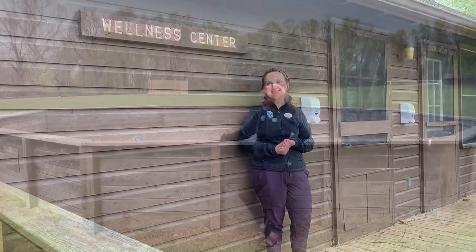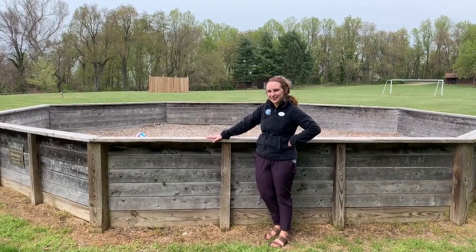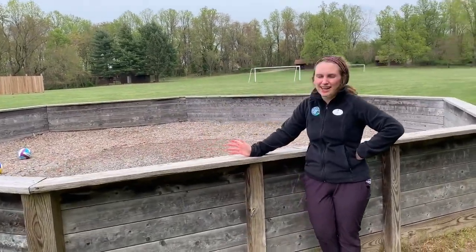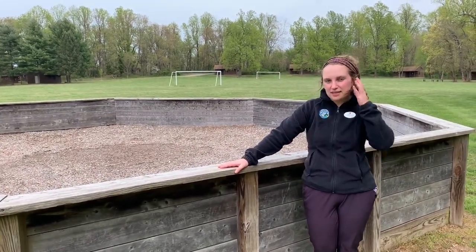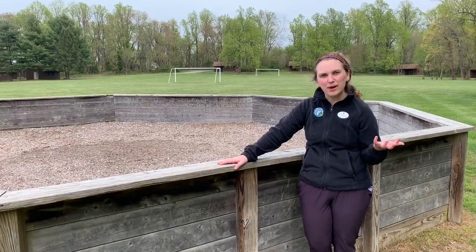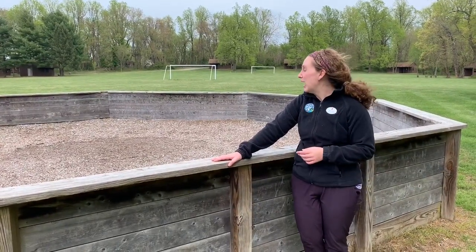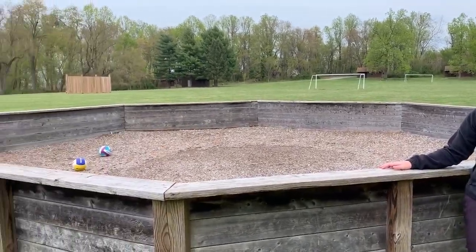If you have any sort of allergies or medical concerns, make sure you put that into your health paperwork. Now we're at the Gaga Ball Pit — something I forgot when talking about athletic activities. If you don't know what Gaga Ball is, it's a really fun classic camp game. You can sign up to play it, or just play while you're around camp waiting for other things to start, like waiting for dinner. We also have some tether balls as fun games for kids.